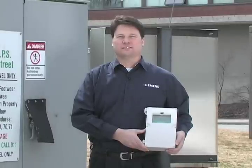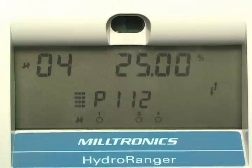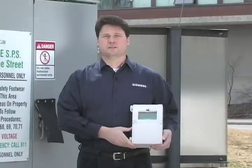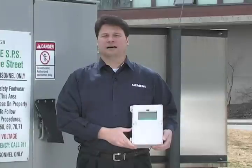The HydroRanger 200 has advanced features to maximize efficiency and reduce costs. The six relays are easily configured for control and alarm functions. Alarm relays can be programmed for high alarms, low alarms, and for added security, intruder alert can be wired to the HydroRanger 200.